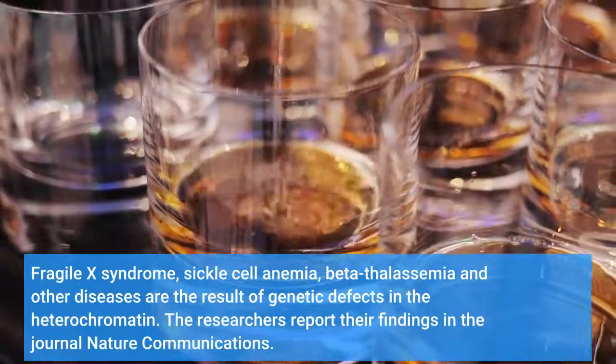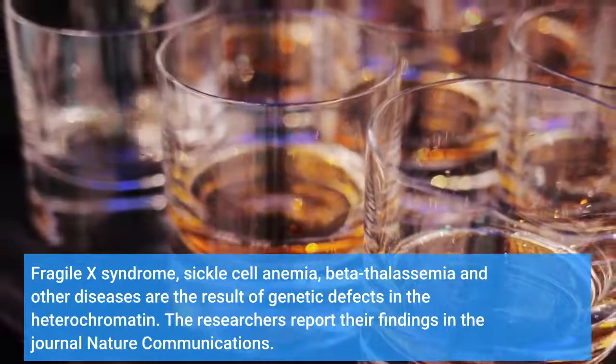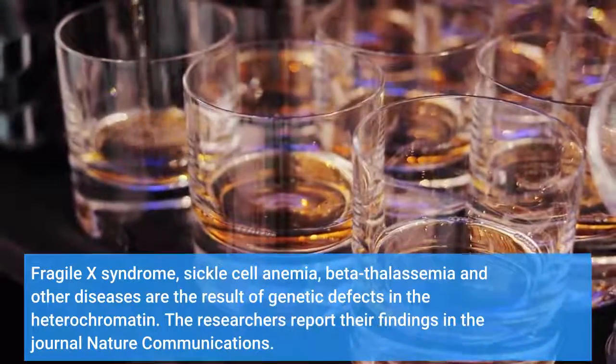Fragile X syndrome, sickle cell anemia, beta-thalassemia, and other diseases are the result of genetic defects in the heterochromatin. The researchers report their findings in the journal Nature Communications.